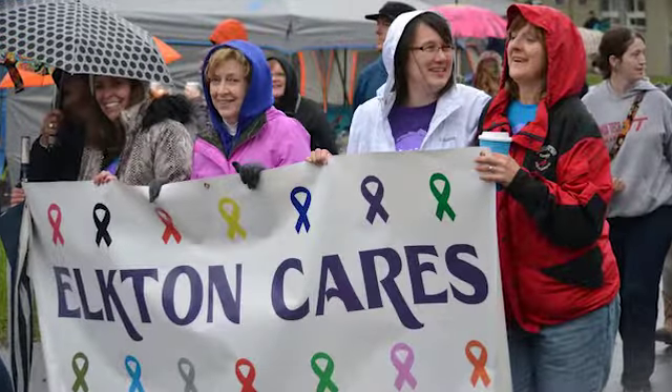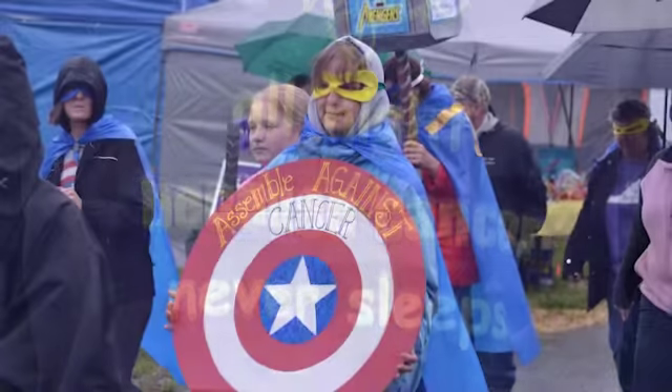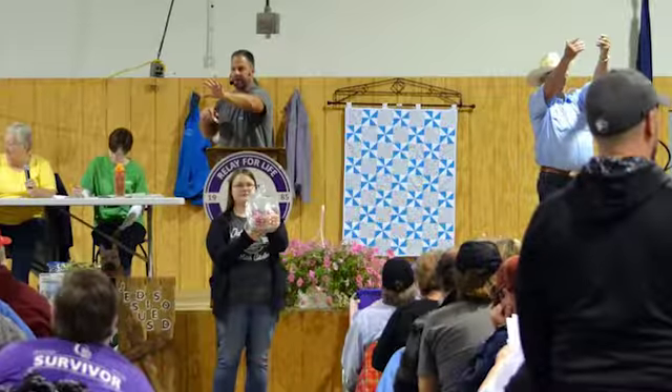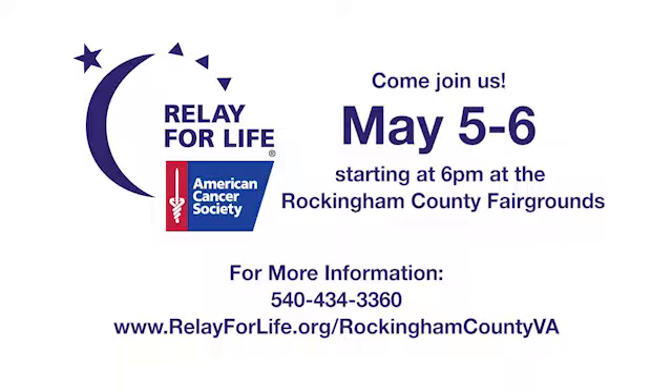If you haven't already started a team, there's still time. Or just come on out and bring your family. There's tons of food, lots of entertainment, live bands, and a live auction. Our theme is Wish Upon a Cure with a Disney-type feel, so we're really excited about that. Thank you so much to Annika for coming out today to talk to us about Relay for Life. The Harrisonburg Rockingham Relay is this upcoming weekend, but if you're interested in finding a Relay for Life near you, visit relayforlife.org. We hope to see you at one of the Relay for Lifes, and we'll see you next time.